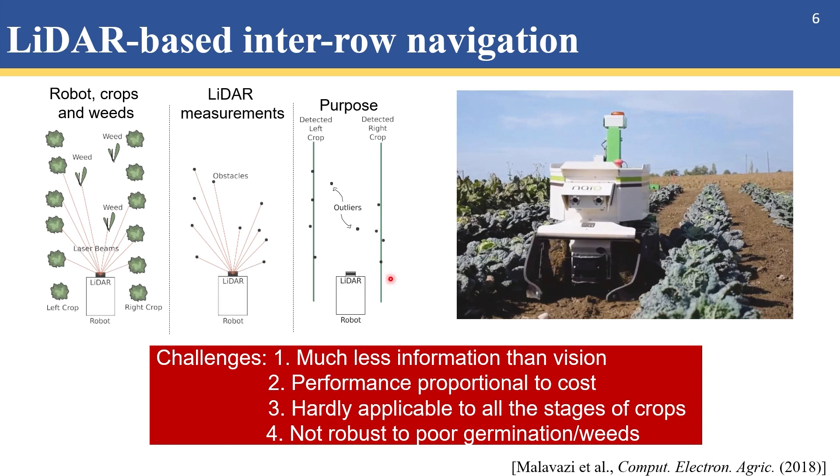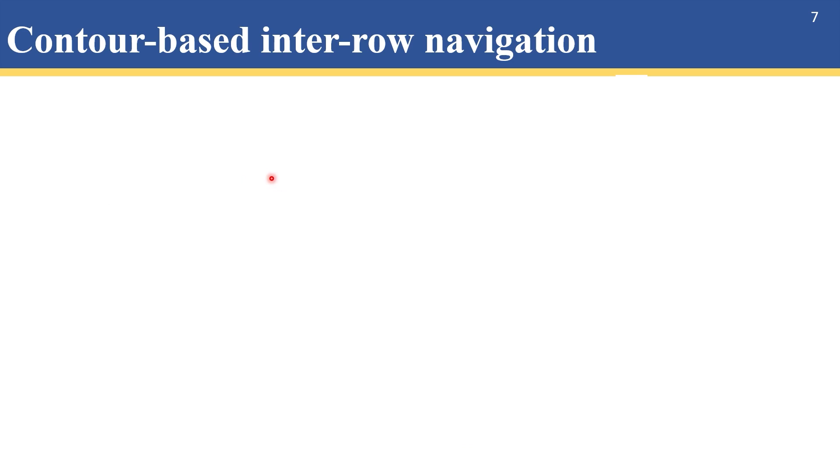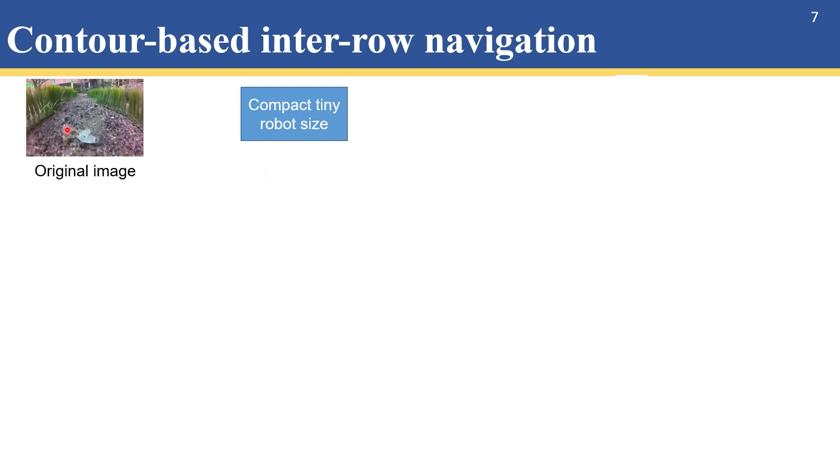In contrast, lidars are not sensitive to illumination change, so some researchers use lidar to scan surroundings into point clouds. But the performance of lidar is proportional to its cost. Cheap 2D lidar provides much less information than cameras. All lidars are not robust to crop missing due to poor germination. Also, weeds will be detected as obstacles, so lidar will tell the robot to avoid the weeds, but actually the weeds need to be sprayed. Since our robot is tiny and the camera is installed at a low height facing the ground, it only sees the adjacent crop lines and the weeds in the spacing, so we avoid the multi-line fitting difficulty.